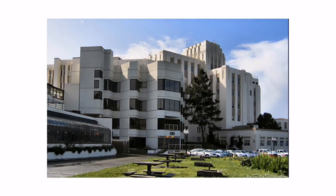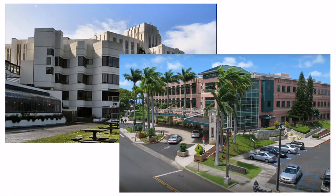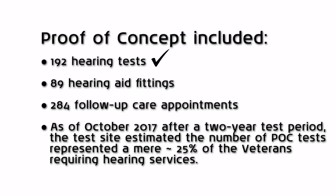In collaboration with the San Francisco and Honolulu VA medical centers, the IA4500 underwent a thorough proof of concept. This project was completed in the fall of 2016 and concluded that the IA4500 kiosk exceeded all VA minimum encounters.